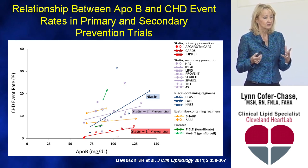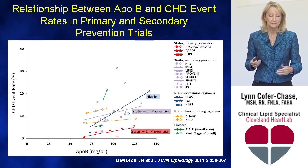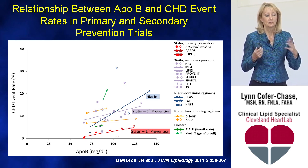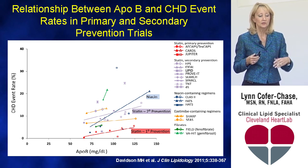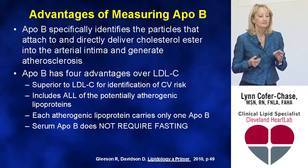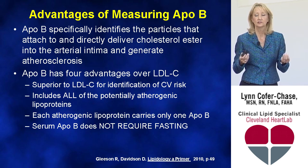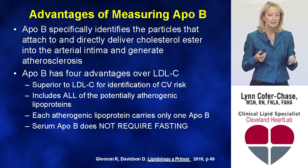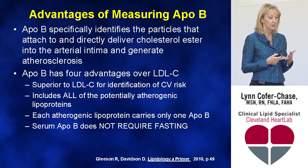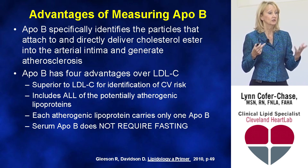ApoB gets into national guidelines because there's strong data about its predictive value — not just initially, but sustained across primary and secondary trials. Lowering ApoB, whether with statins, niacin, or ezetimibe, reduces coronary events. The advantages of measuring ApoB are that it identifies all particles that deliver cholesterol ester into the intima and generate atherosclerosis, it's a better predictor than LDL of cardiac events, it includes all potentially atherogenic lipoproteins, and each atherogenic lipoprotein carries only one ApoB — giving you particle quantity. No fasting is required.